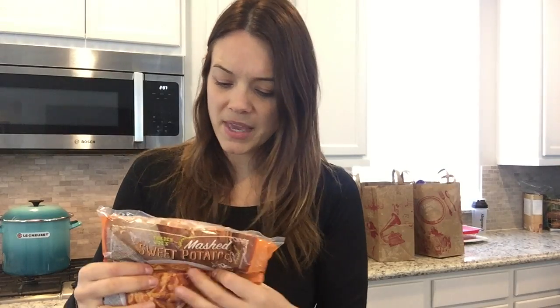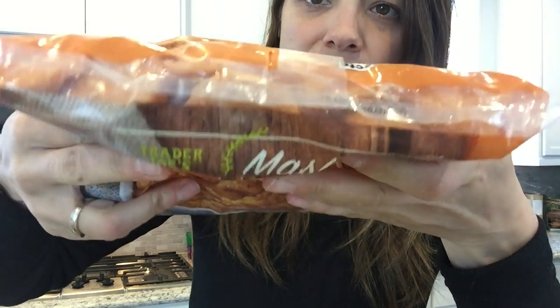This is such an easy way to get your kids to eat sweet potatoes. They come in little frozen pucks, so you can just heat up two pucks and give them to your kids — they're really sweet and yummy. Nothing added, just sweet potatoes. Sometimes I put pumpkin pie spice or cinnamon in them.